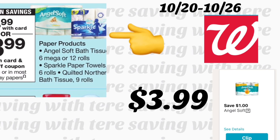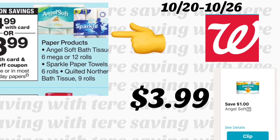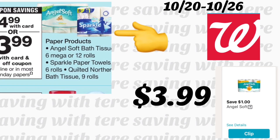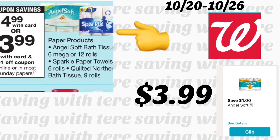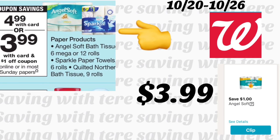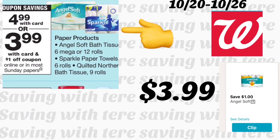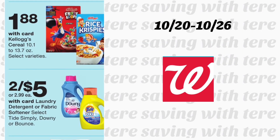Next deal is on Angel Soft bath tissue in 6 or 12 mega rolls, Sparkle paper towels 6 rolls, and Quilted Northern bath tissue 9 rolls. If you get the Angel Soft 12 rolls, there's a $1 digital coupon — after the coupon you'll be paying $3.99. Make sure to add that digital coupon if you're planning to get this bath tissue.